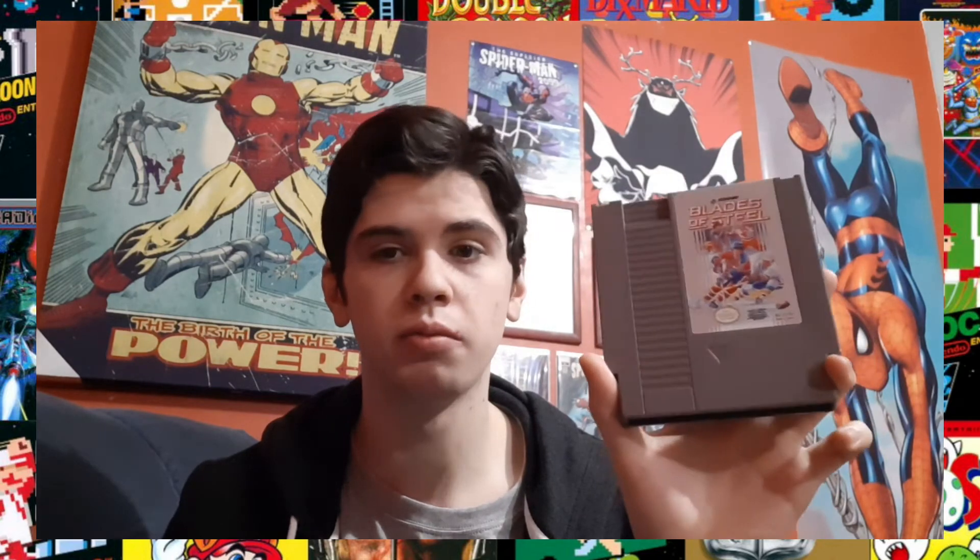I was playing this with my little brother yesterday and it's fantastic. The controls are intuitive and fun. There's even combat in the game, believe it or not. It's terrific. I really do recommend this game as a non-sports fan or as a sports fan.